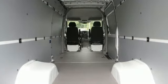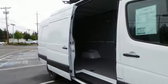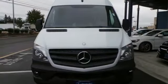For added safety, you also get the Load Adaptive Electronic Stability Program with Trailer Stability Assist. Change your perception of what a commercial van can do. This Sprinter will take your business to new heights.